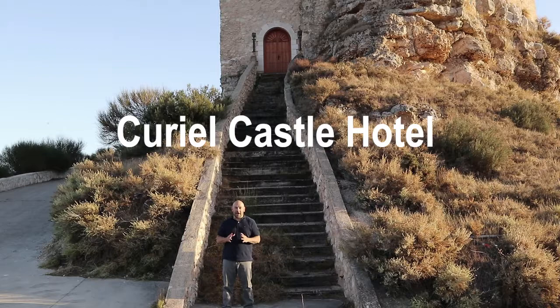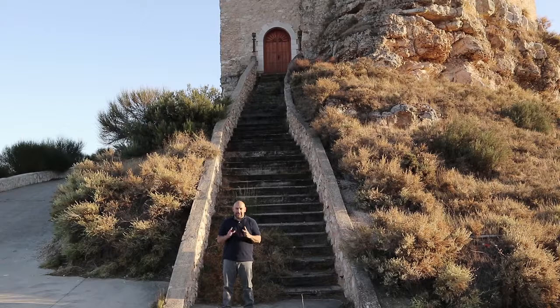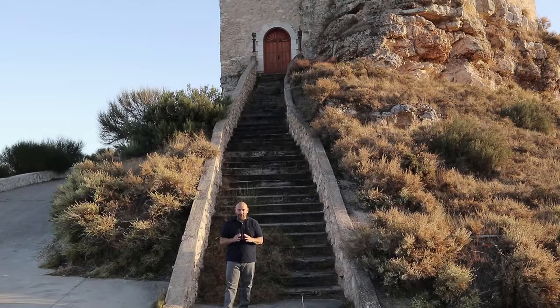I just arrived at Curiel Castle, which is the highest peak in Valladolid province. This fortification was first built by the Romans over a thousand years ago. Below is the city of Curiel. Curiel Castle is currently owned by a family here in Spain who about 15 years ago began the restoration and refurbishment. The rebuilding began in 2003 and they completed the work in 2007. This is now a hotel which is absolutely beautiful.